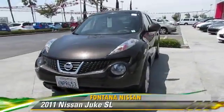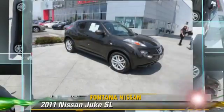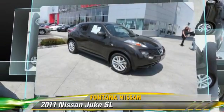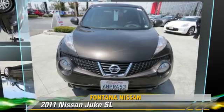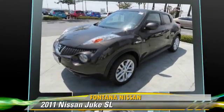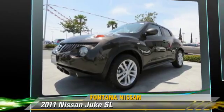Powered by a 1.6-liter four-cylinder engine with a continuously variable transmission, this vehicle, with fewer than 40,000 miles on the odometer, gets up to 33 miles per gallon. This Nissan features front-wheel drive, dual front airbags, and alloy wheels.